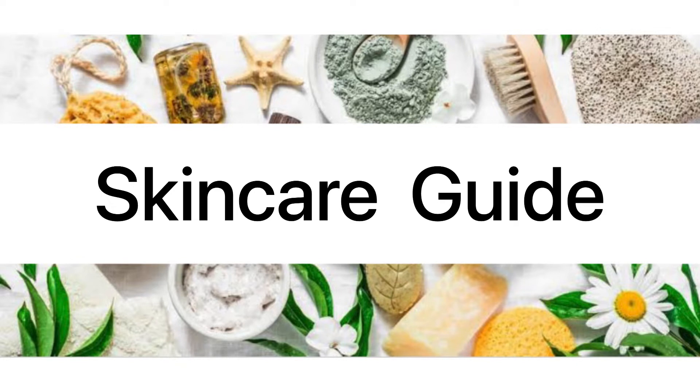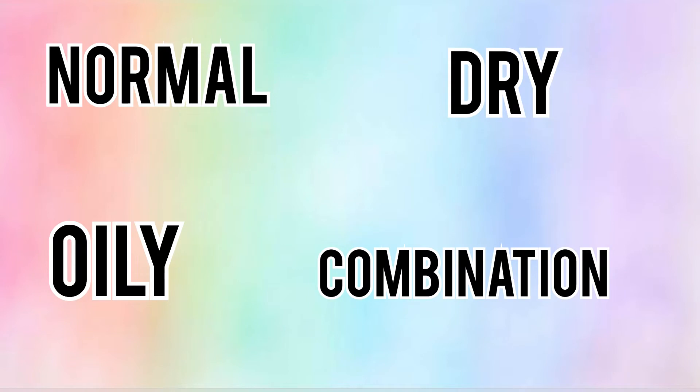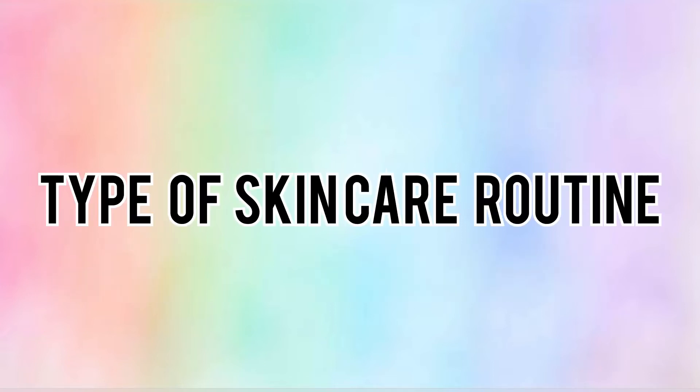If you follow this routine, you will definitely have a good effect on your face. First, we have to know our skin type. Your skin type could be normal, dry, oily, or combination. So first, find out your skin type.